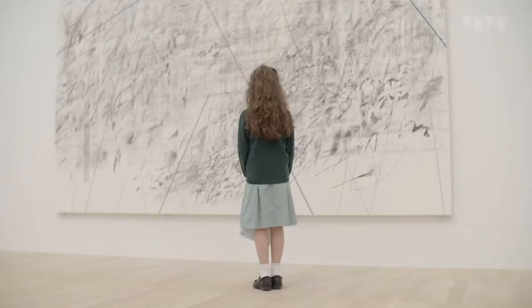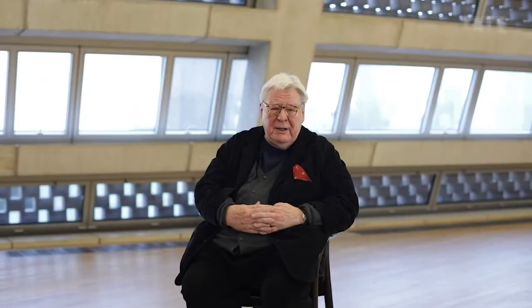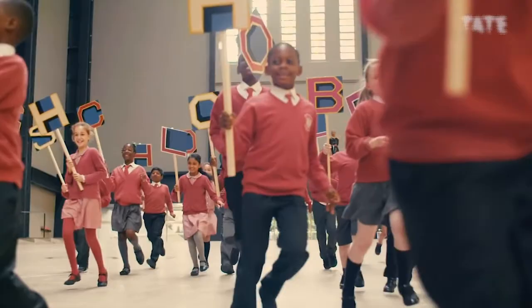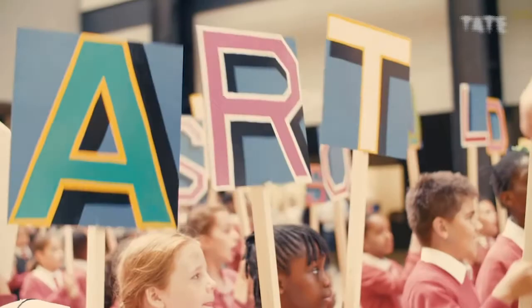Nothing is more stimulating, exciting and consoling than looking at a brilliant painting. Art in schools shouldn't be sidelined — I think it should be right there, right up in the front, because art teaches you to deal with the world around you. It's the oxygen that actually makes all the other subjects breathe. There's a great quote by John Ruskin: art shows us what it is to be human. And really, that's why art should be on the curriculum.